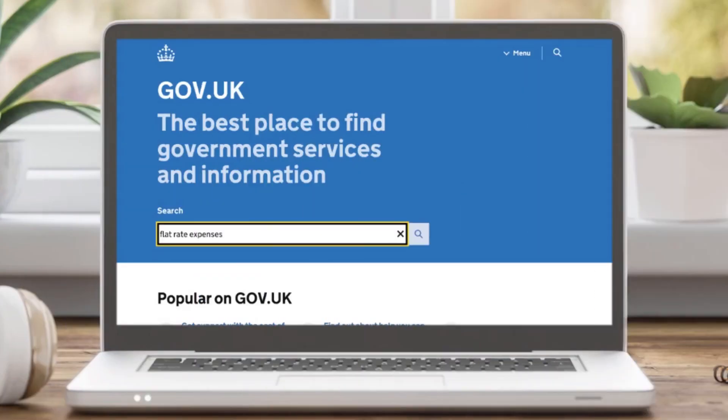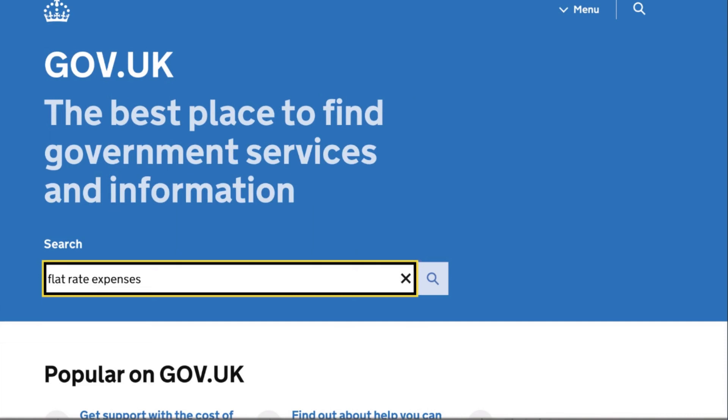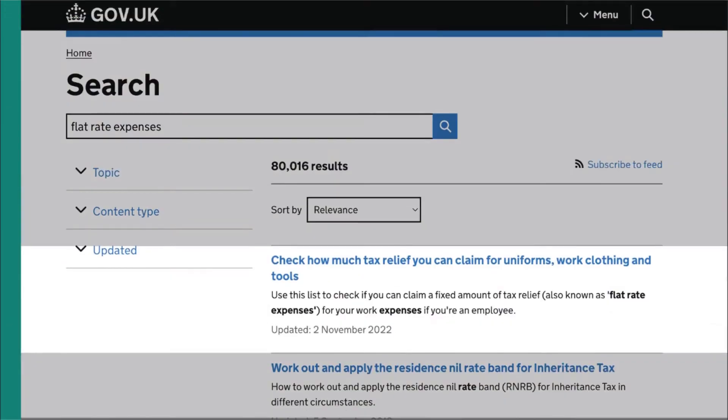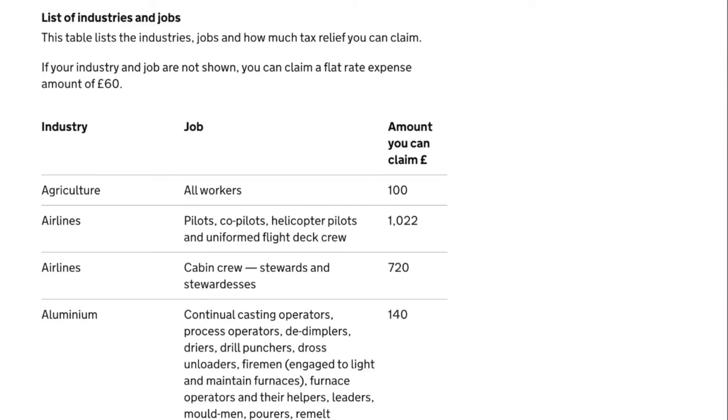So many employees can claim flat rate expenses. There's a list of industries, jobs, and the amount of tax relief you can claim on GOV.UK. Just search 'flat rate expenses' and choose this link, then scroll down the page to find the list.